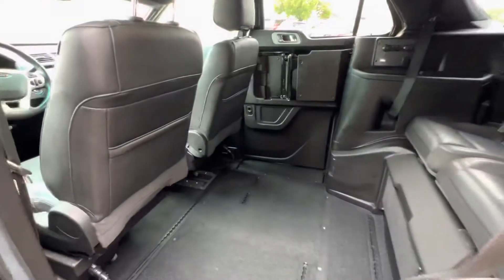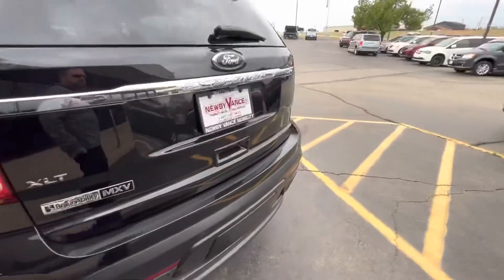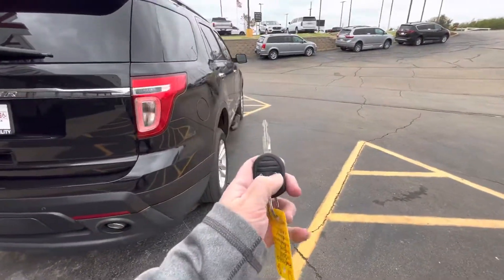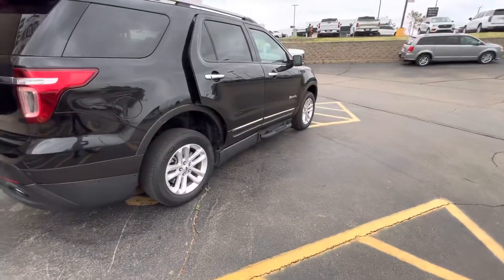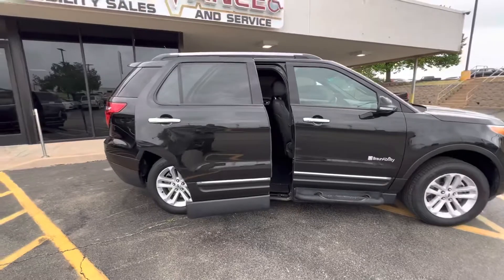Your MXV is an in-floor ramp, so I'll show you that here in a second. With a simple three presses of your factory key fob, your door will open, the vehicle will begin to kneel, and your ramp will be deployed.